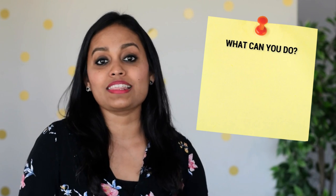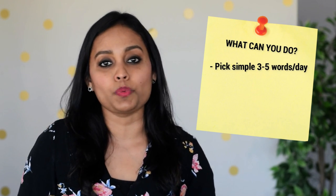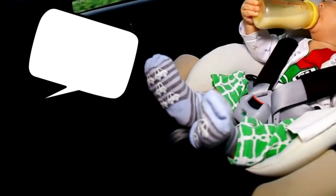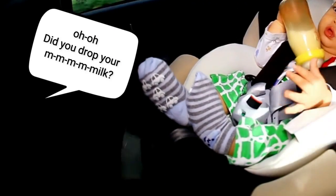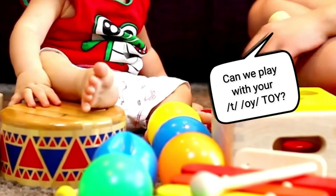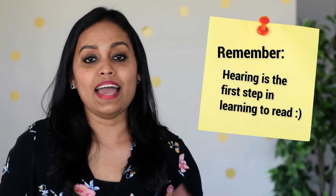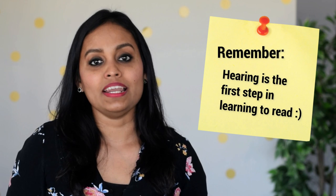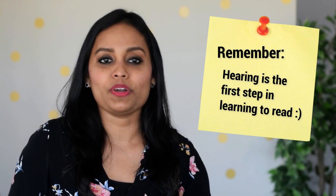What can you do to increase sound awareness in your baby? There are many ways, but a simple thing every parent can do is speak simple three-to-five-word sentences every day while talking or reading, and stress on the beginning or ending sound — like 'Did you drop your milk?' You can also segment and blend words: 'Can we play with your toy-toy?' If you make this a habit, your baby will get familiar with the different sounds in the language naturally. Hearing is the first step in learning to read, and you can start right from birth.